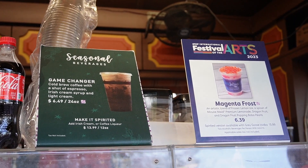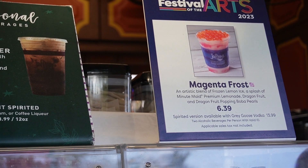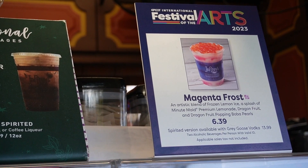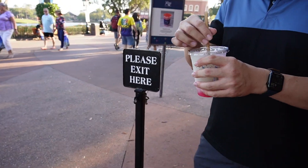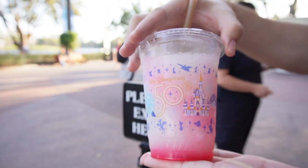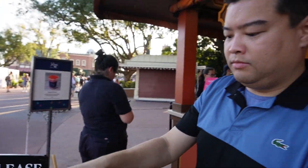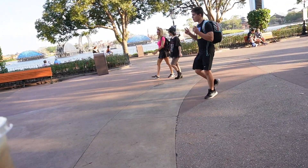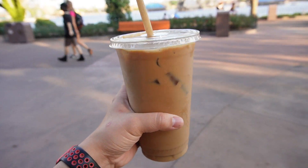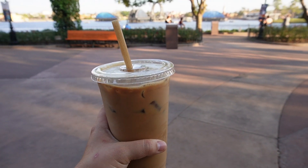So the Festival of Arts special at Joffrey's is called the Magenta Cross, which is frozen lemonade splash with Minute Maid, cream and lemonade, dragon fruit, and dragon fruit popping boba for $6.39. I ended up not getting the Magenta Frost because they were out of boba, but this is what it looks like in case you're wondering. You can get the drink, just with no boba. So Bao still got it, but I went with my normal coffee drink — the Shaken Jamaican with whip cream. It's one of my two go-tos every time at Joffrey's. They do have passholder discounts, so I always ask — it saves you a couple bucks.